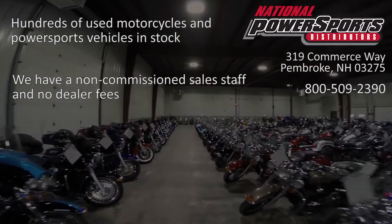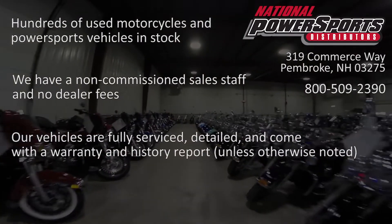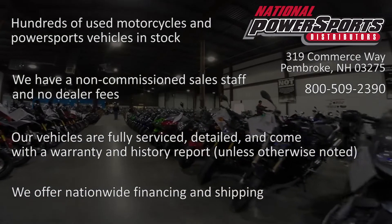We have also purchased a CycleCheck vehicle history report. You can view this report by clicking on the link on the right side of the video.